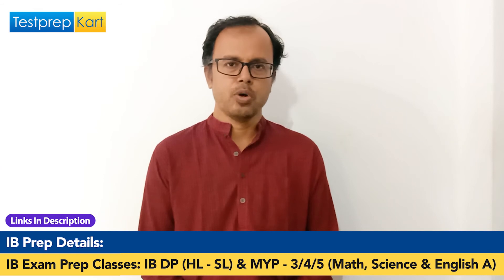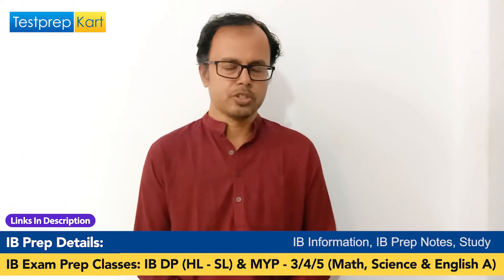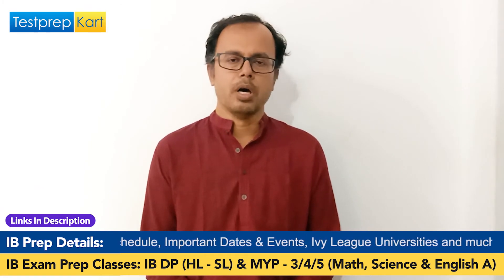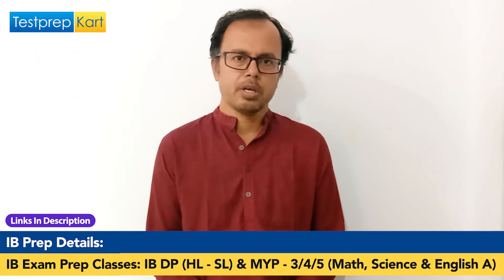Looking at CBSE for 11th and 12th grade, there are clear-cut streams: science, commerce, and arts. A student aiming for JEE Mains and NEET will go for the science stream, choosing two languages plus physics, chemistry, mathematics, and biology. This satisfies the minimum eligibility criteria for both the JEE Mains examination and the NEET examination for entry into medical sciences.